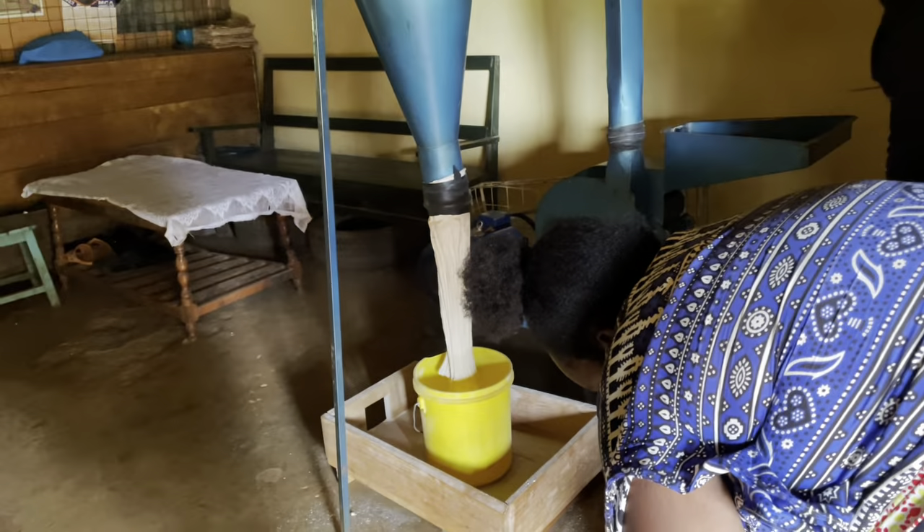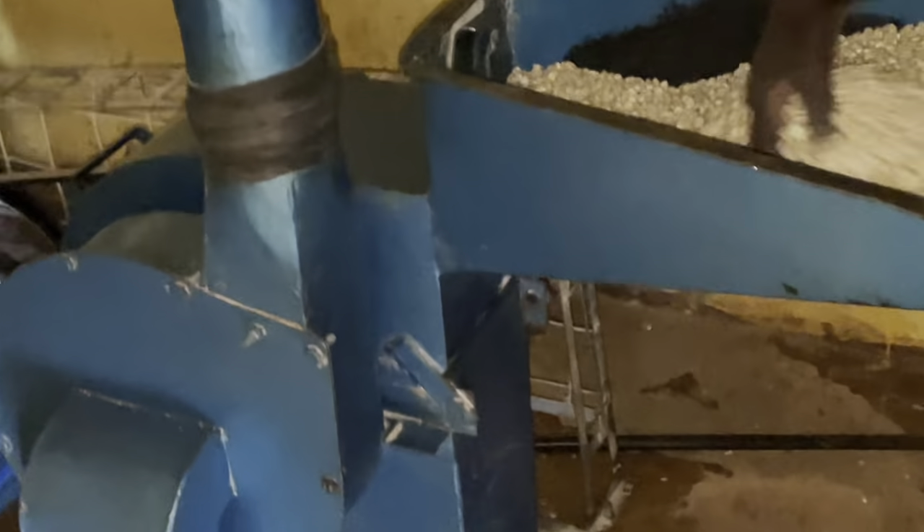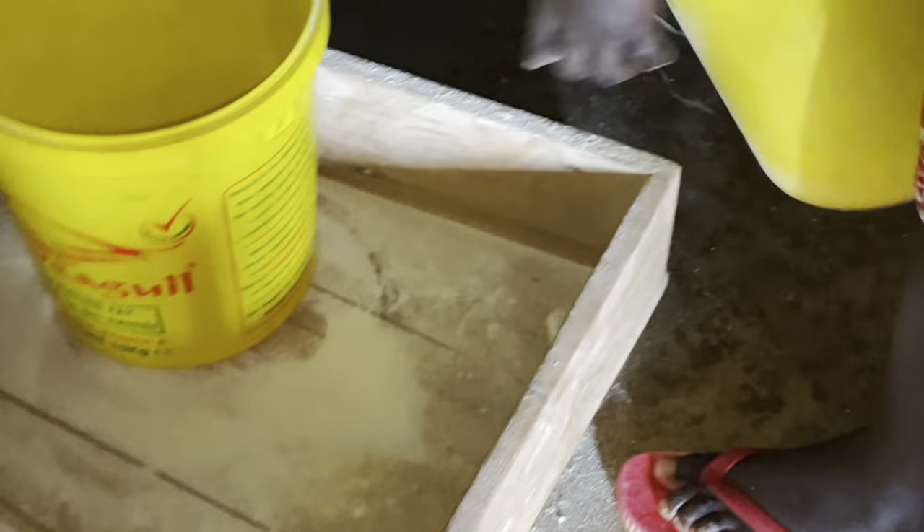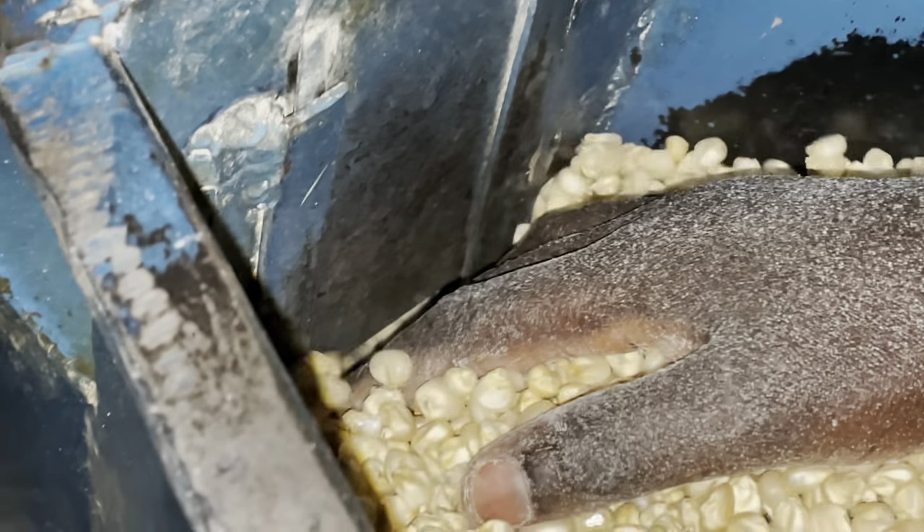Don't forget to leave a juicy comment in the section below. Also let me know if you use the same machine — our portion mill — to grind your maize to a flour. Let me know if you eat maize meal and how you call it in your language or your culture.